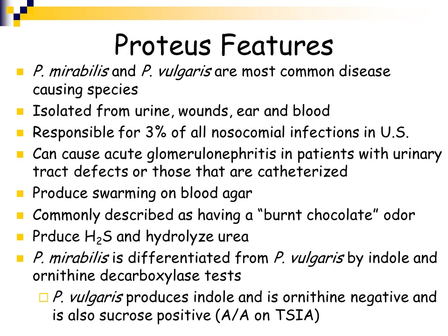They can cause acute glomerulonephritis in patients with urinary tract defects or patients that are catheterized. The key feature of Proteus is that when inoculated onto blood agar, they produce swarming — they will take over and swarm over the entire blood agar. Proteus can be a pain in the clinical laboratory because it is commonly found as normal intestinal flora and in the environment, so it can easily contaminate plates and make it very difficult to isolate other pathogens. It has been described as having a burnt chocolate odor, but we don't smell organisms growing on plates.